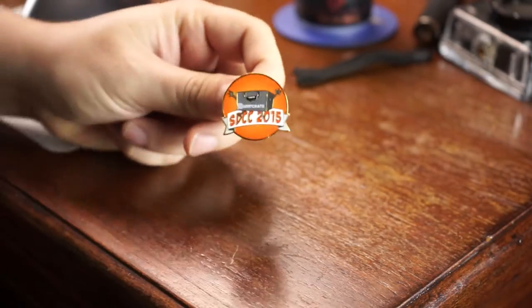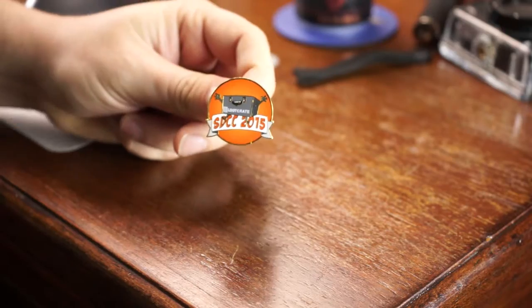And the pen — let's see what the pen looks like. It's a decent made pen. It says 'San Diego Comic-Con 2015, Loot Crate' right up above it. Not too bad. I guess this is the last thing in the box — oh wait, there's something underneath.